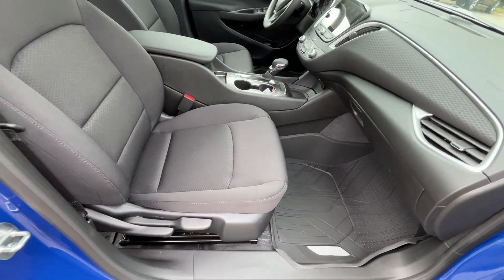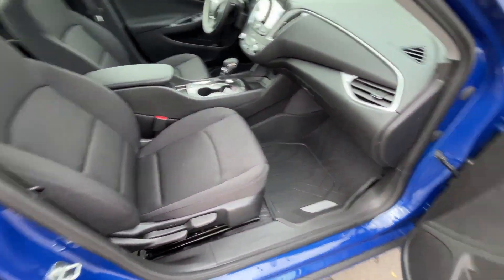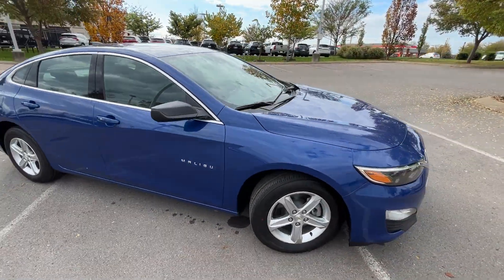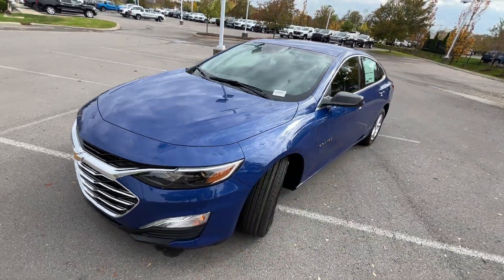There are the manual seats — that's the manual seat for the front passenger. If you go up to the LT trim level, you can almost guarantee you'll get a power driver's seat, but you have to get the leather package to get both power driver and power front passenger seats.